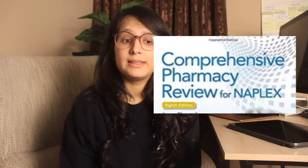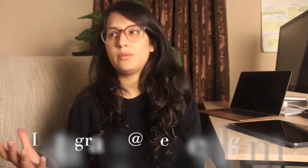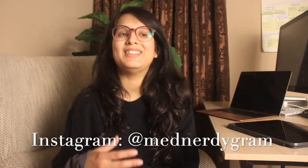Number two resource would be CPR for NAPLEX — that's Comprehensive Pharmacy Review for NAPLEX. A lot of people DM me on Instagram asking: it's a book for NAPLEX, why would we use it for FPGEE? The reply is yes, it's built for NAPLEX, but there are certain chapters — not all chapters — that are very important for FPGEE.